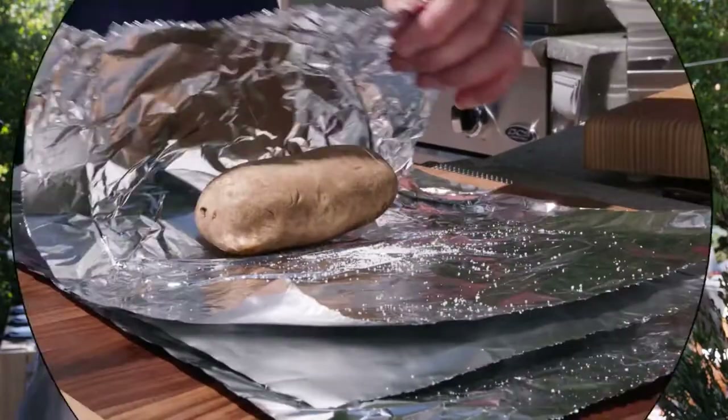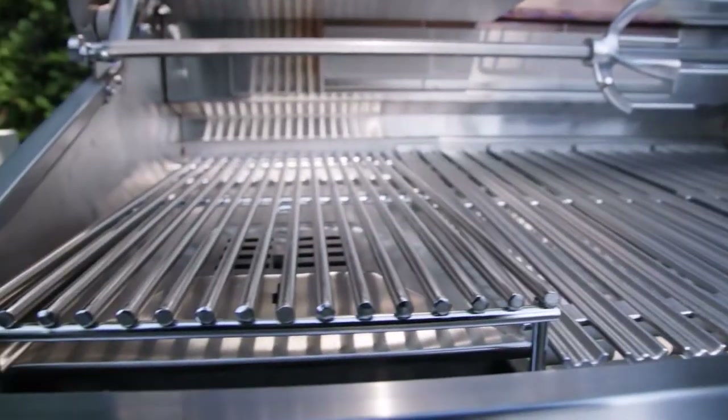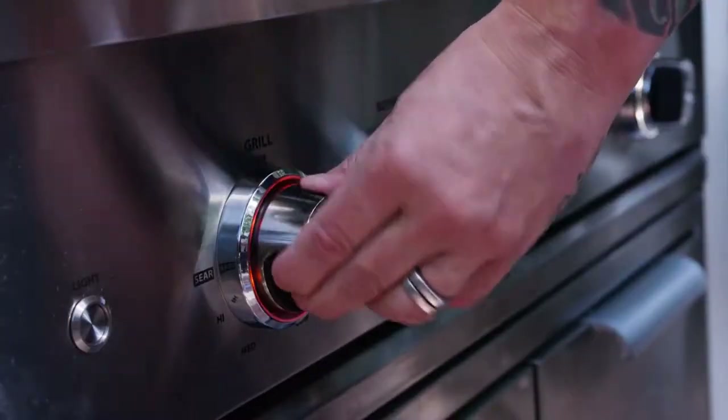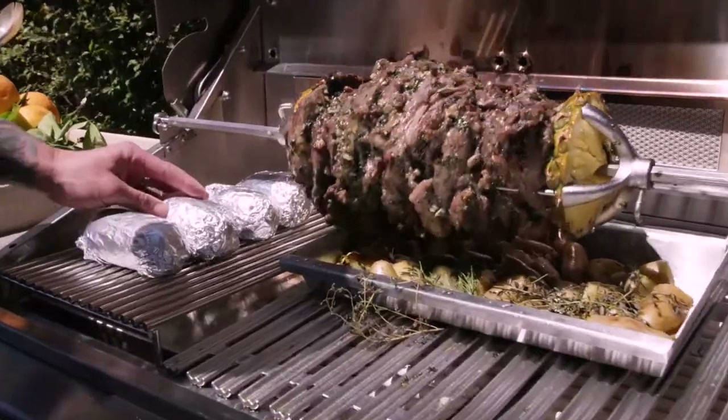As a chef, cooking is all about the heat. What I'm very excited about with the Serie 9 is definitely the smoker. On the side, on the left, you have a little box where you can put your charcoal — that's pretty unique.